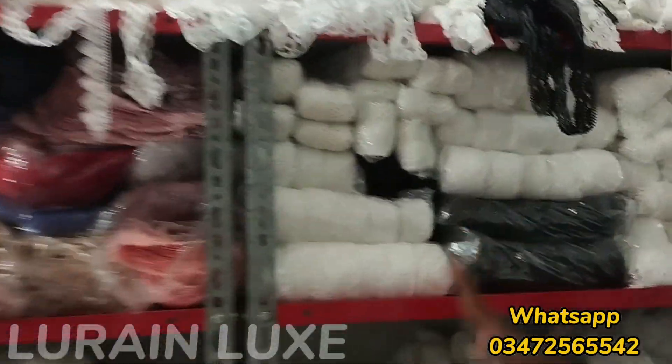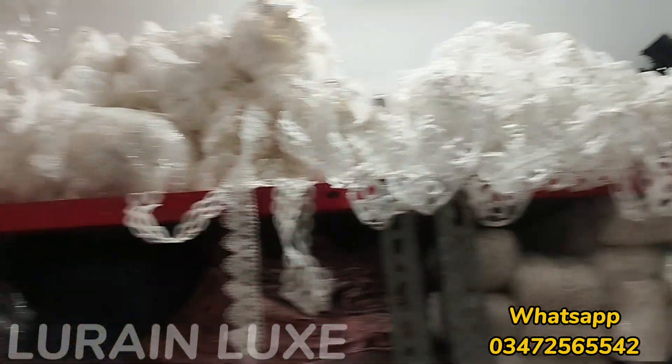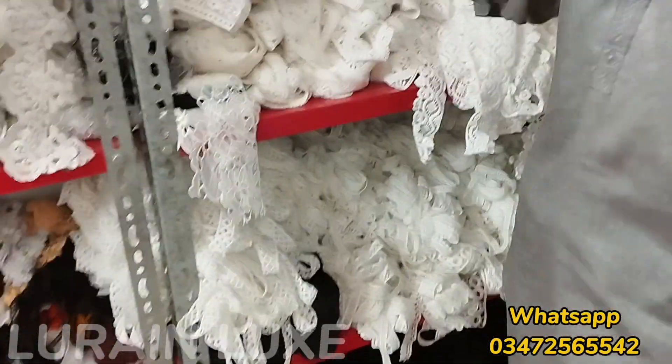You can see all the new designs. It's been a long time, so that's why we have made a video again. We are uploading the video with prices so you can take a screenshot. We will be able to share the pictures. Now I am going to show you one of the laces.